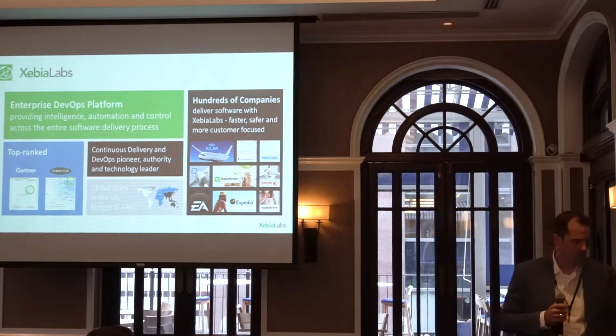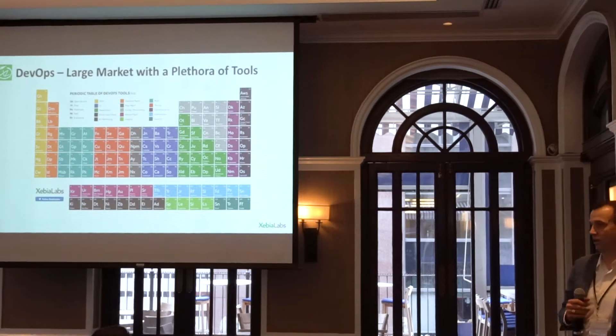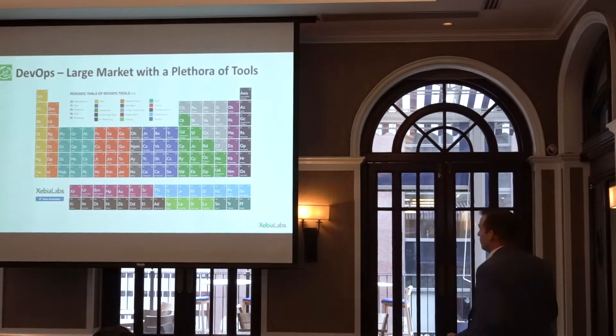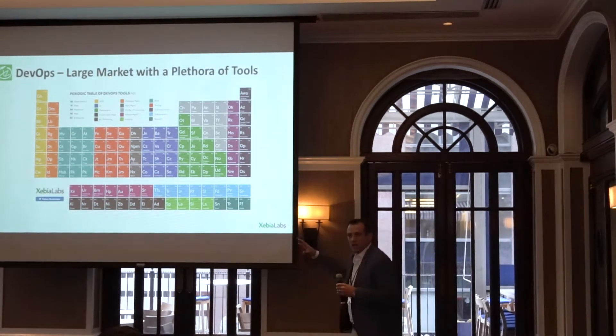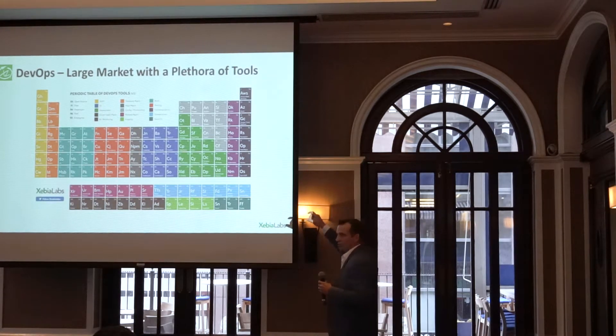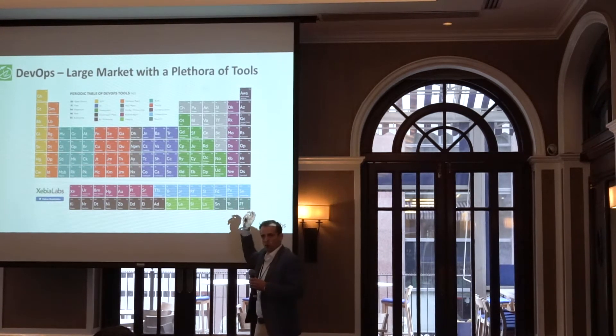When you think about DevOps, it's about people, process, tools. We love this slide — every single one of these tools does a specific thing for different use cases in the organization.